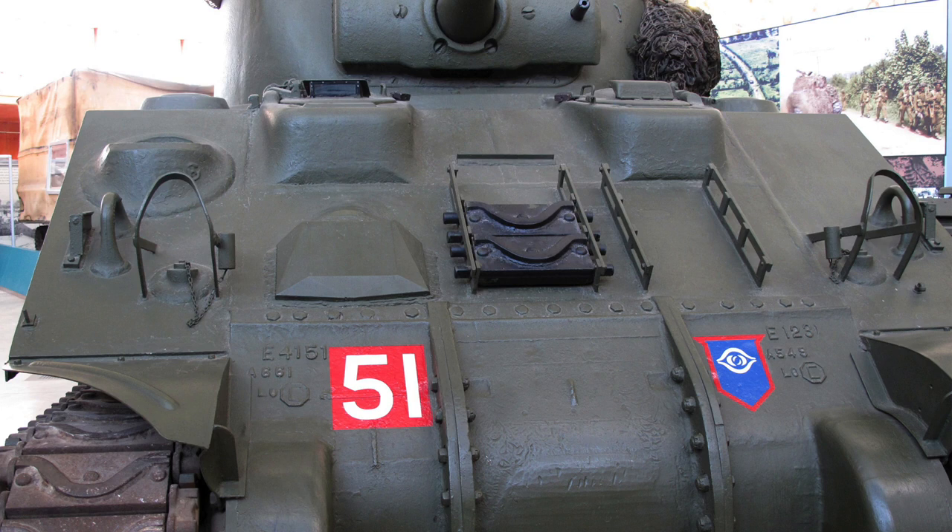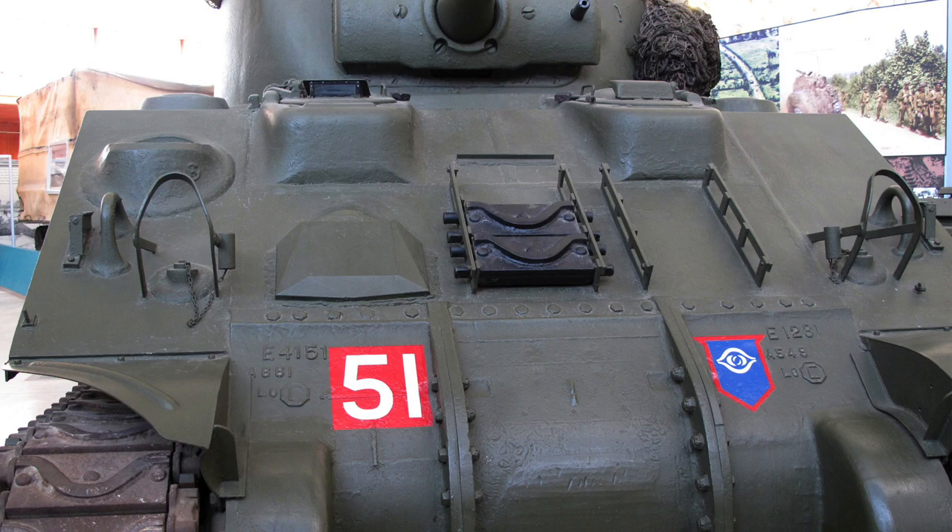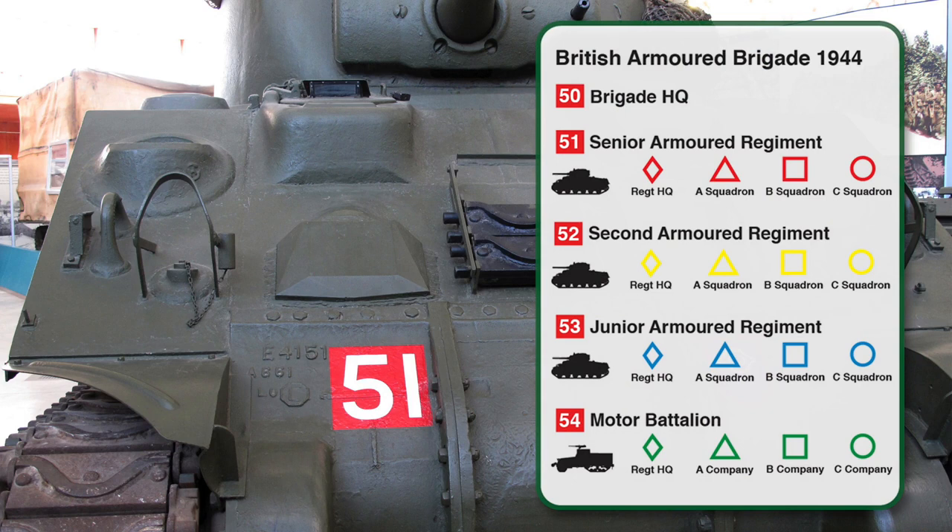We can stick with this picture to talk about the Arm of Service flashes. Arm of Service markings are numbers in a coloured field. This number indicates the regiment or battalion within a division, while the coloured background denotes the Arm of Service of the unit — Armour, Infantry, Royal Artillery, Engineers and so on. These were also usually displayed on the front and rear hull or fender. A red 51 on this Sherman indicates it belongs to the Senior Armoured Regiment in an Armoured Brigade.